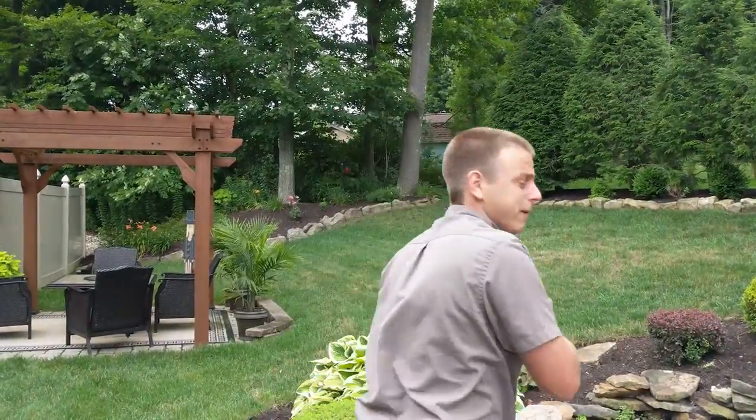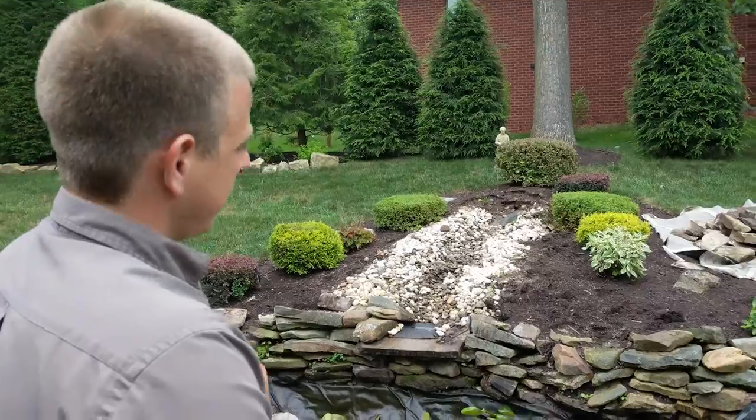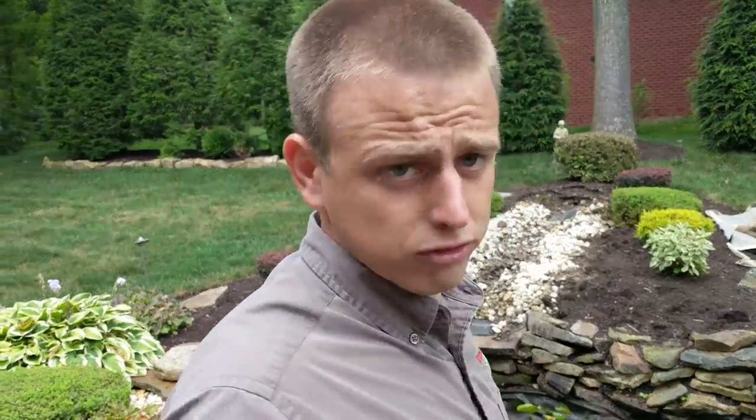What's up guys, this is Weston with Texas Landscaping. It's a one-day project — we are ripping this thing out. It leaks. We're going to fix it and it's going to be awesome when we're done. See you soon.